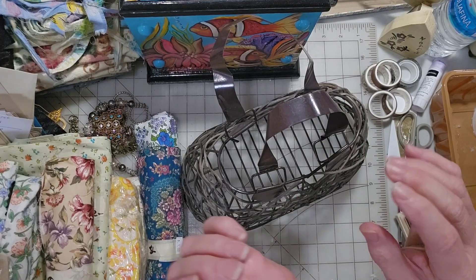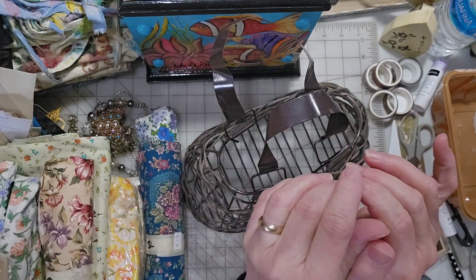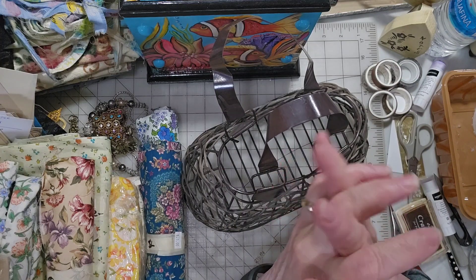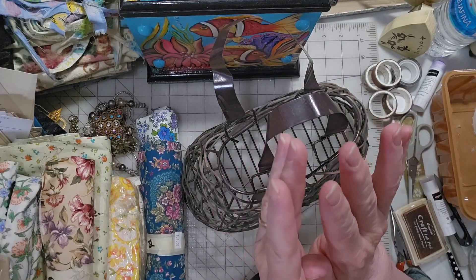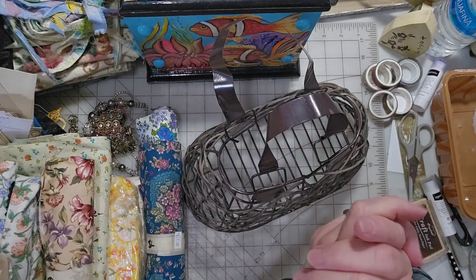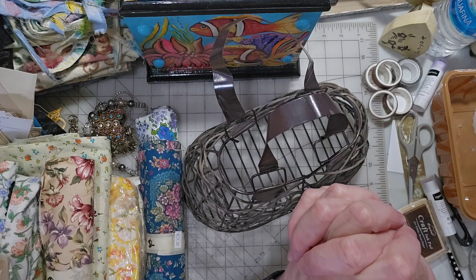Hello everyone, welcome to my channel, it's Kim here and today is Thrifty Canucks. It's Thursday and I'm actually on time today, so hopefully it's early enough and it'll still be Thursday when this is loaded. I have a mixed haul today — a combination of thrift shops and my little flea market from last Sunday.